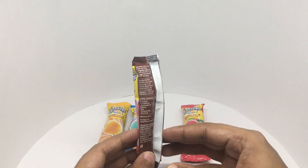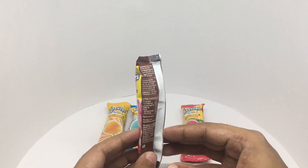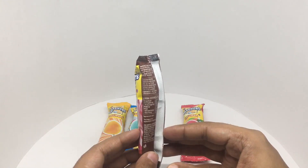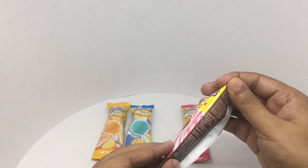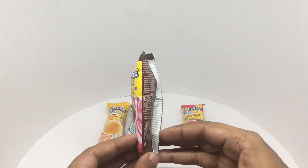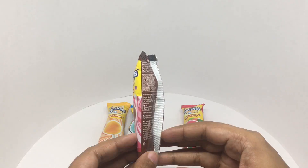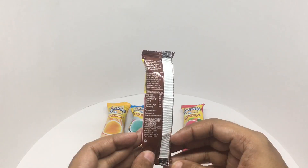Ingredients are sugar, liquid glucose, milk solids, hydrogenated vegetable oil, cocoa solids, salt, butter oil, and malt extract. This has around 40 calories.